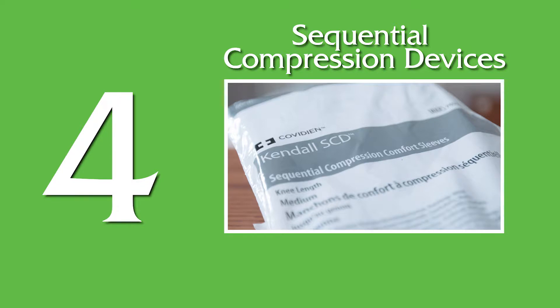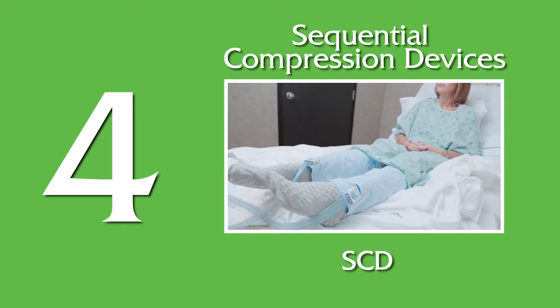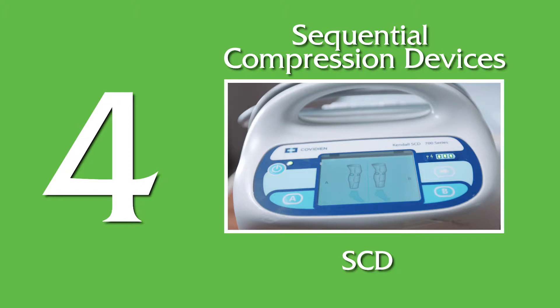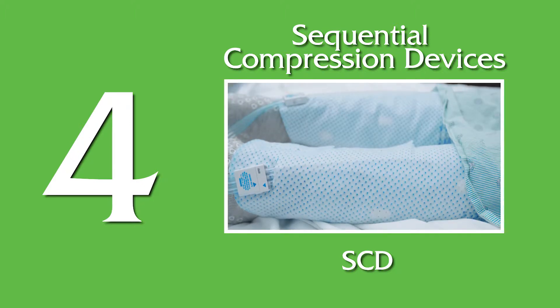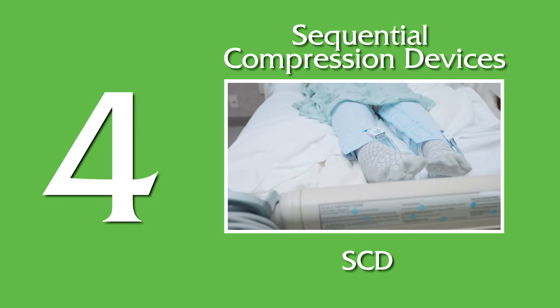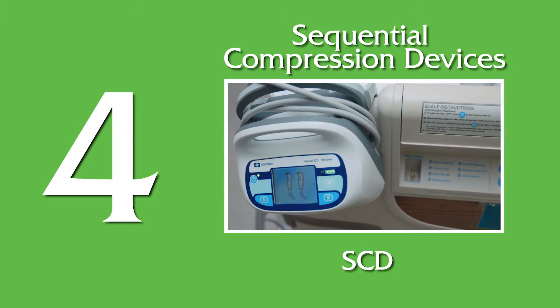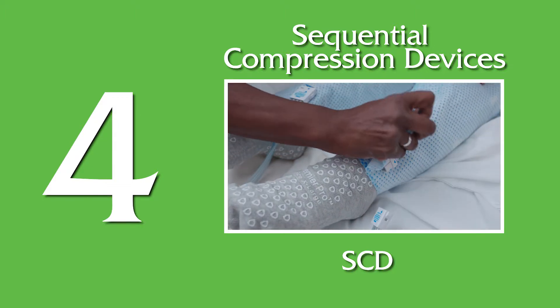4. Sequential Compression Devices, also known as SCDs. These are plastic compression sleeves that are wrapped around the legs and connected to a pump. The pump inflates and deflates the sleeves, creating a gentle pressure that promotes circulation and prevents clots. It is this pressure that keeps blood flowing to the heart while preventing pooling or clot formation. Make sure that these devices are removed when walking to avoid falls.